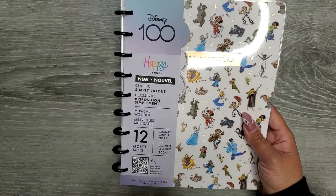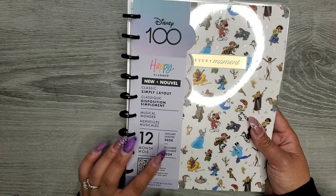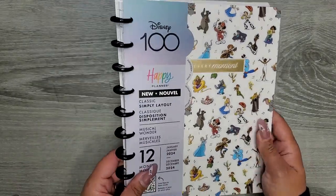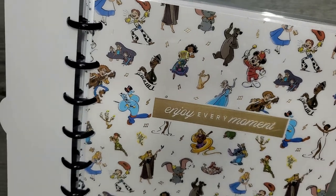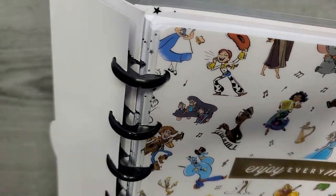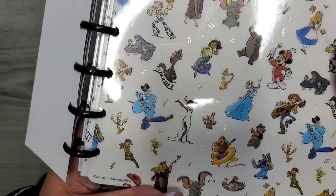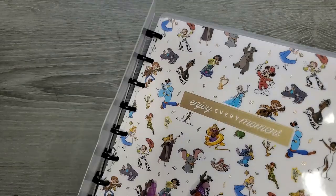The thing I went there for first was this — it's not a notebook, it's a planner. It's the simply layout, basically the dashboard layout but a simplified version. It's dated January through December 2024. This was literally the last one on the shelves. It says 'enjoy every moment' and look at all the Disney characters — it's got Stitch, the Genie, Woody, Mickey, Baloo, Joe from Soul, Mirabelle, the Chipmunks, Tinkerbell, Peter Pan, Dumbo, Aurora, Sebastian, Jesse, Tiana, Rapunzel, and Lilo.